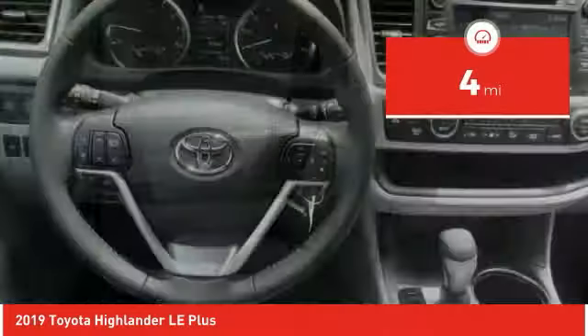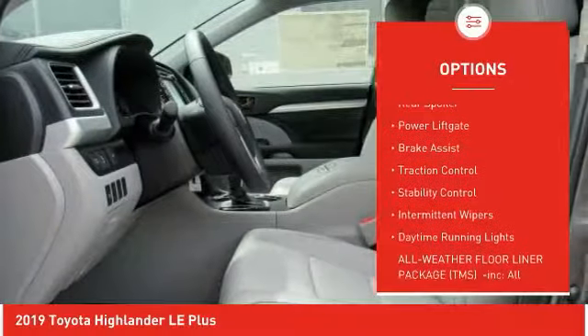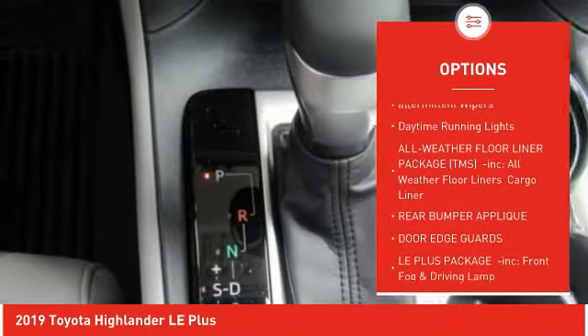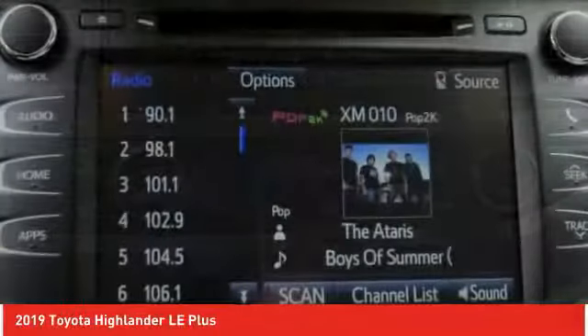This vehicle has less than 100 miles. Here are some of this vehicle's great options: all-wheel drive, heated mirrors, aluminum wheels, rear spoiler, power lift gate, brake assist, traction control, stability control, intermittent wipers, and daytime running lights.